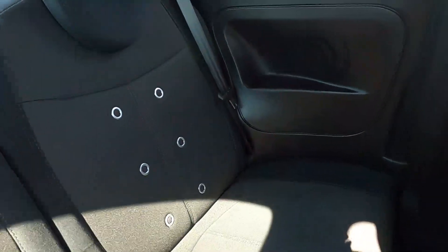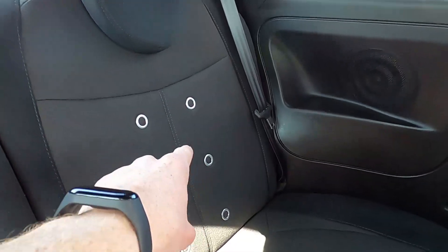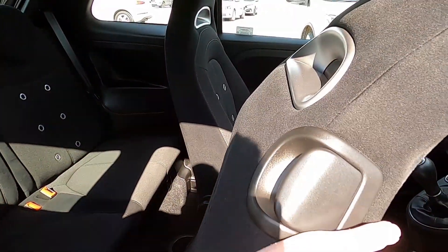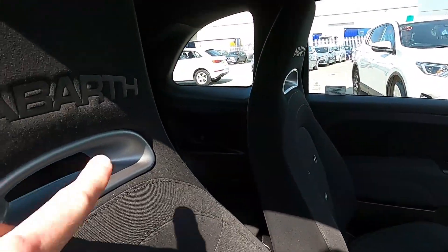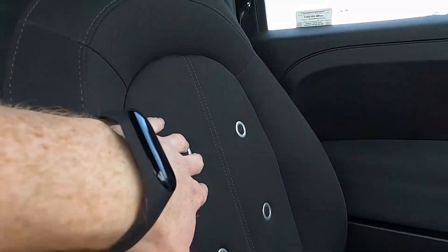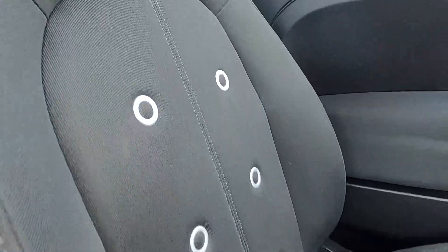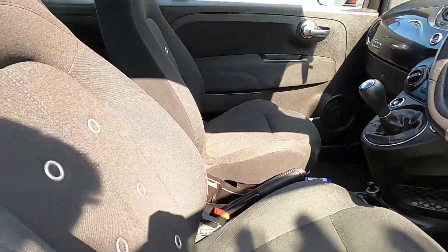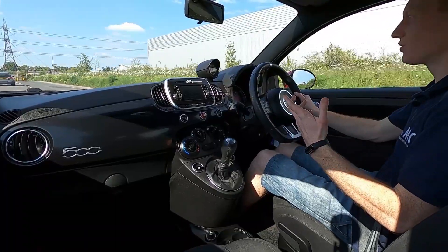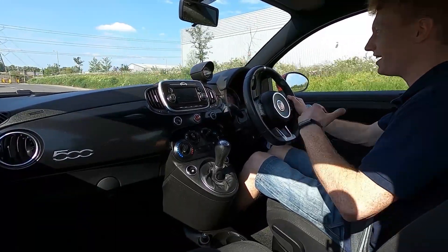In the back area there's still a good amount of room, and you've also got these chrome finishes on the center of each side of the seat, as well as two cup holders. In the front seats you've got the Abarth lettering inside the headrest, and you've also got the chrome bits down here as well.